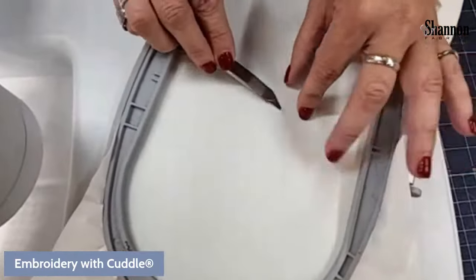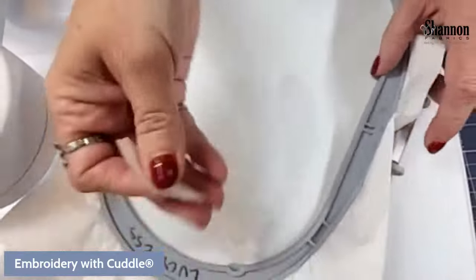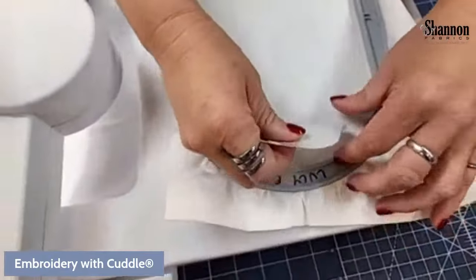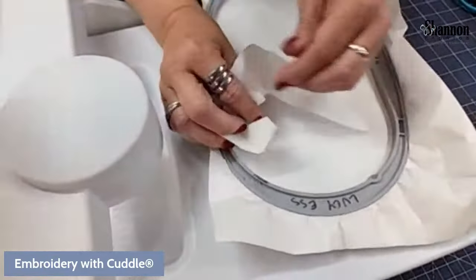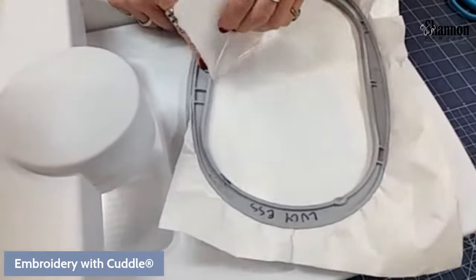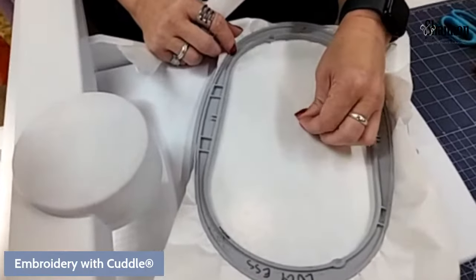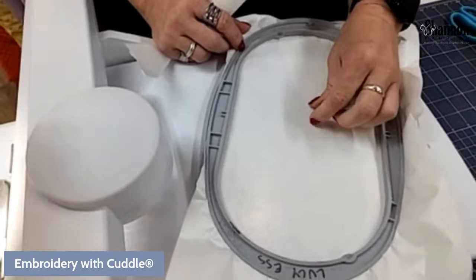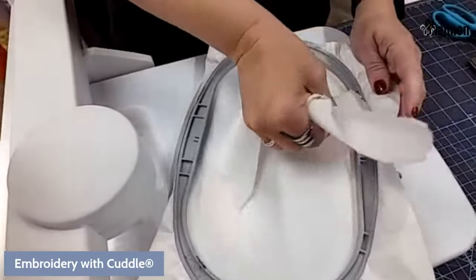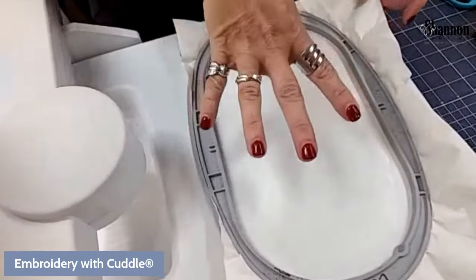I'll use my little blade to score the backing paper of the Stable Stick. You just score the side — you're not pushing through — and surprisingly I haven't accidentally cut through the stabilizer doing this. Then you peel the backing off and now everything inside the hoop is sticky.